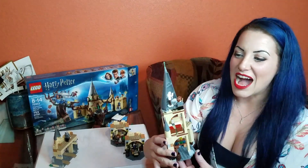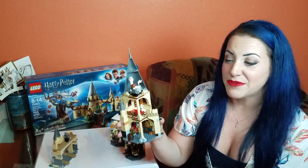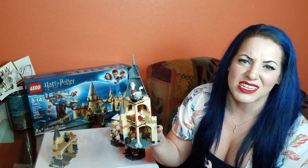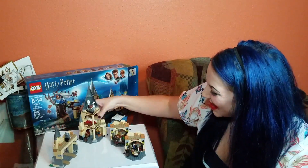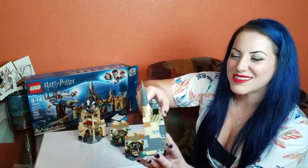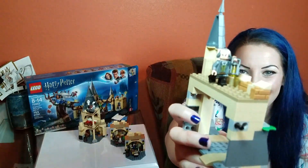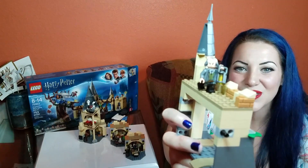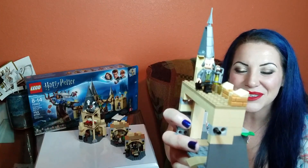I love that they included an Owlery — it's the first time we've gotten the Owlery. It doesn't say if that's Hedwig specifically, especially since it's Seamus Finnegan, it doesn't make sense that he would be hanging out with Hedwig. But it is a white owl, so that's cool. Look at Filch's hair — that is such a great Filch. I've been so impressed by all the Lego Harry Potter figurines. They look so good.